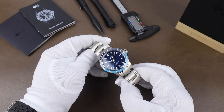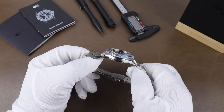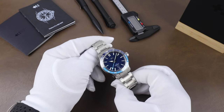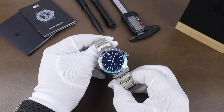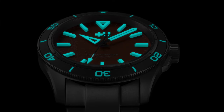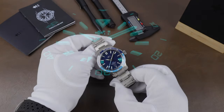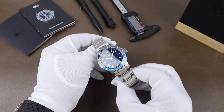Christopher Ward have been making some noise lately with some unexpected releases, from the Belcanto to the 12, and even their newest diver the Lumiere with the 3D applied luminous markers — which I'm hoping to get in for a video in the future too. But I like that even with releases like those, they still have staples in their collection like the Trident line.